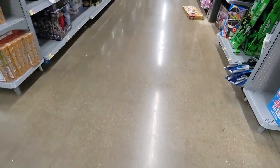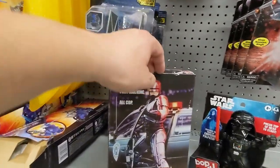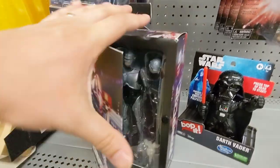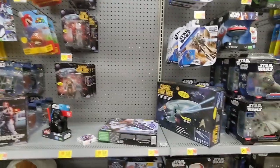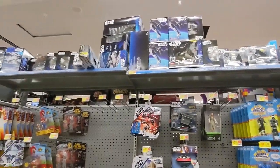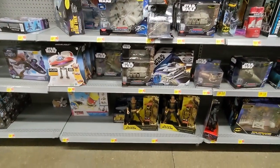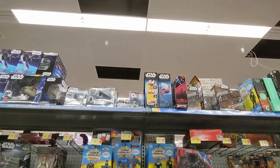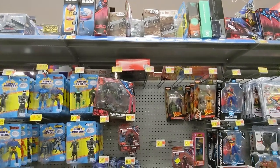Let's continue down to the next aisle. They have a NECA Robocop. Star Trek. Some Star Wars. They have a lot of overstock on the top there. If you guys are ever looking for something and it's not on the shelf, look in the overstock. I've gotten lucky a few times and been able to find some figures that weren't on the pegs.